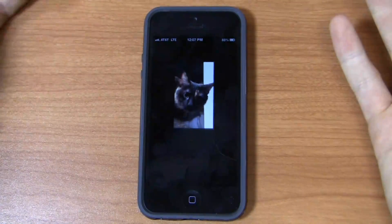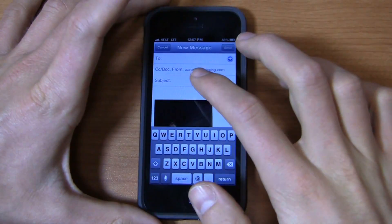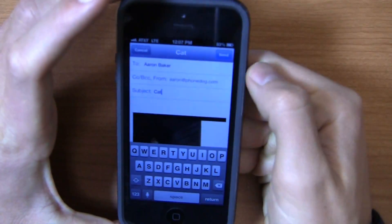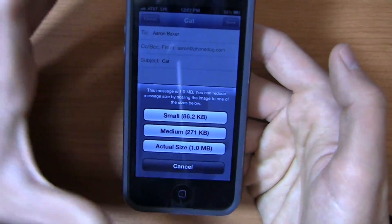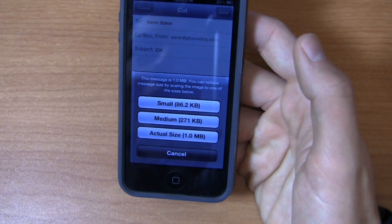I can come in here, go to Mail, and it brings up my phonedog email address. I can go to the To field and type in whatever. When I hit send, I'll type in an email address — I'll send it to myself with 'cat' — and as soon as I hit send, you'll notice that it automatically allows me to resize the picture.